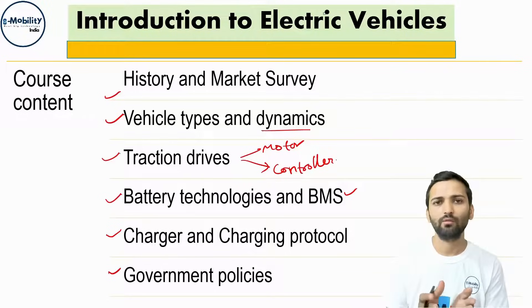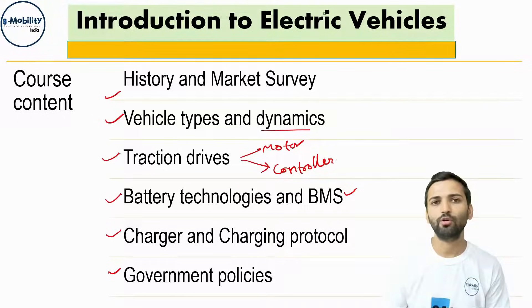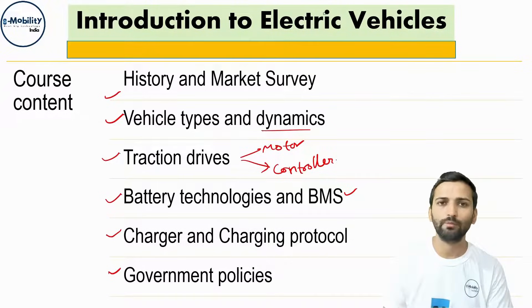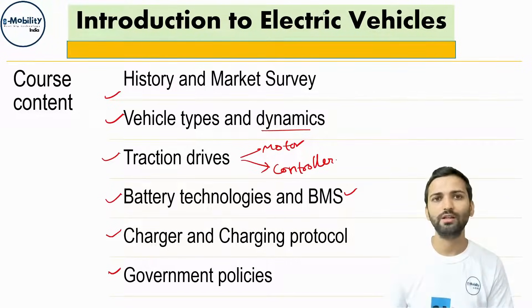The government policy section is centric to India — what the Indian government is doing to enhance the reach of electric vehicles. Every module will brief you on the overall technologies being used. If you want to dive deeper into a particular technology, such as traction drives, there is a specific course for that, but this course is a brief of all the technologies used in electric vehicles.